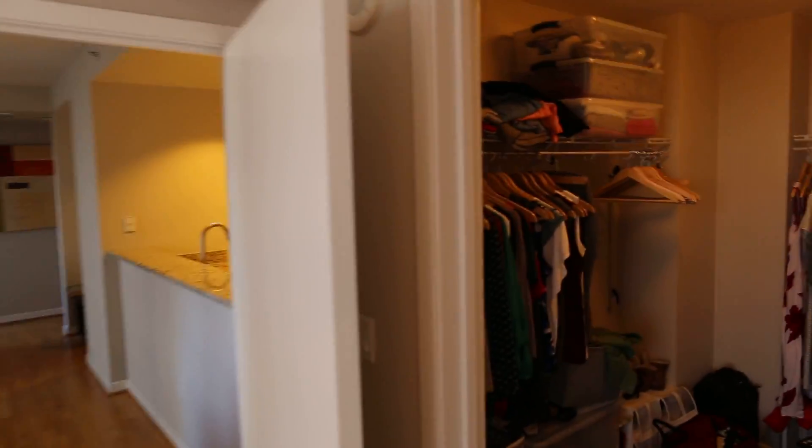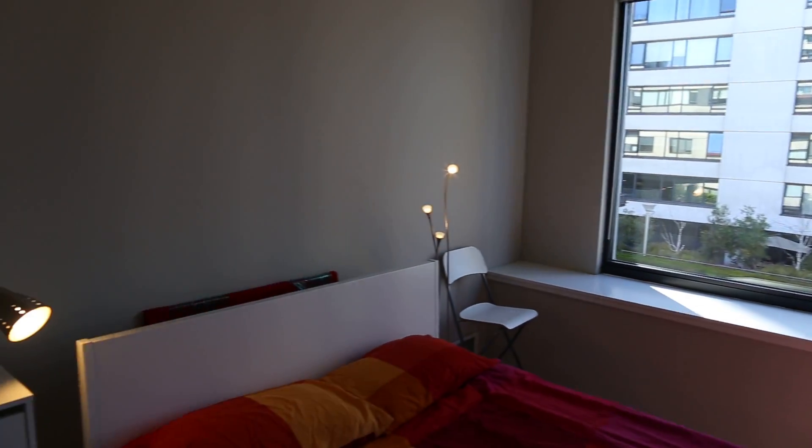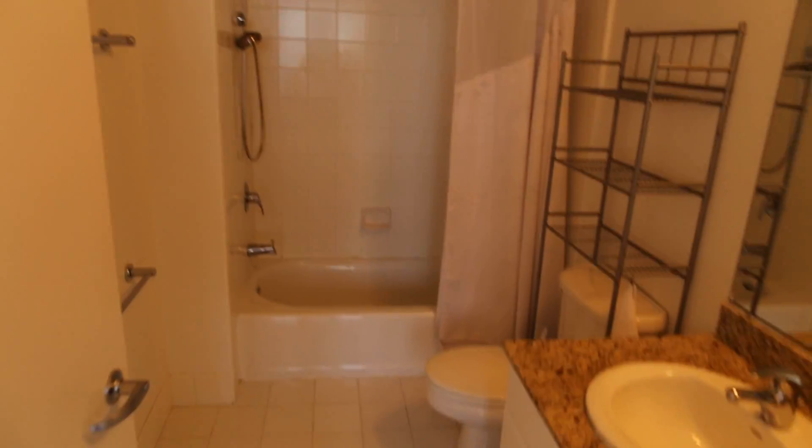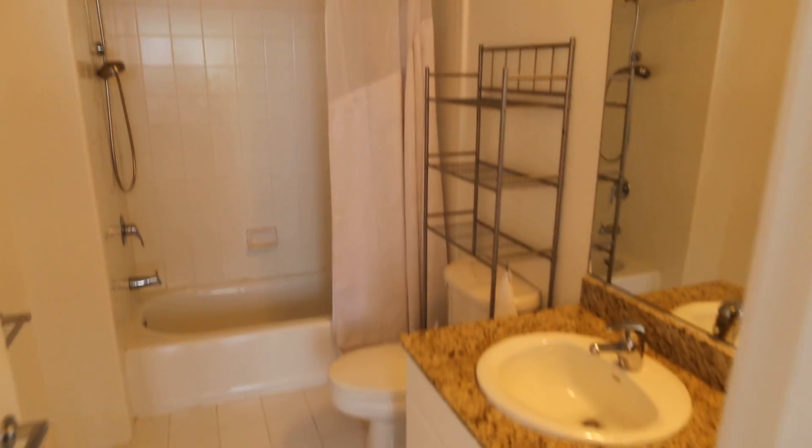Nice walk-in closet, plenty of room. Shower and tub combination — very generous bathroom. The other one's even larger.